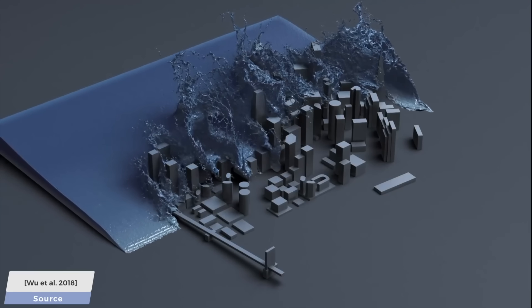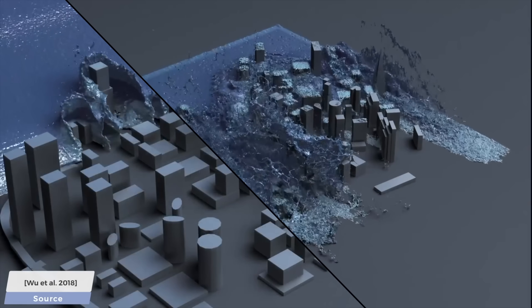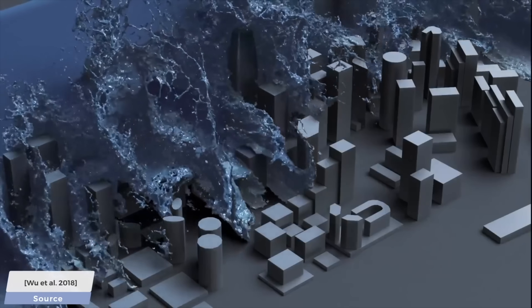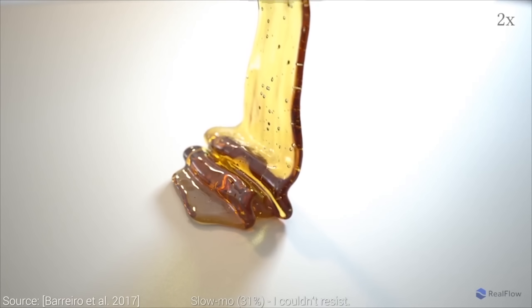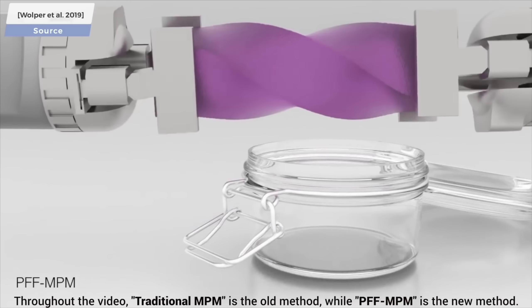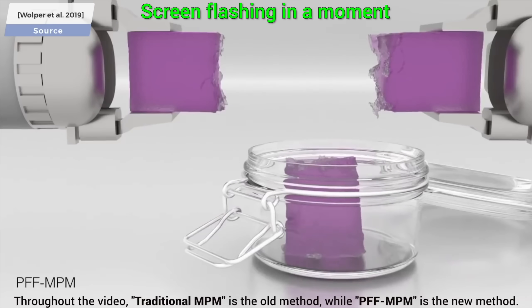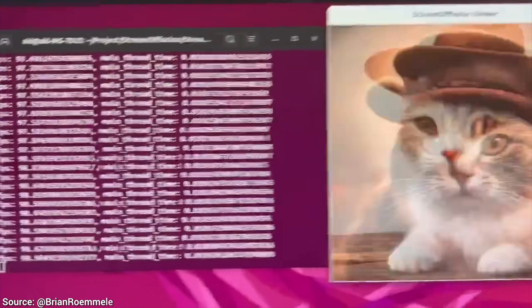Well, because today we have these amazing computer games and simulations that run quickly, and we measure this in frames per second. Then we have offline simulations that run much slower in seconds per frame. And today we have an AI technique that we can measure in cats per second.